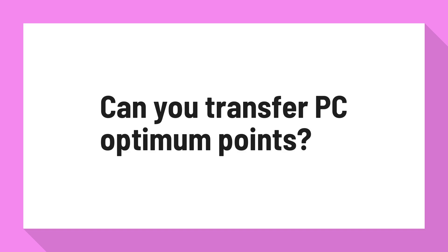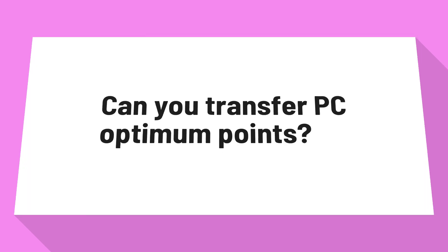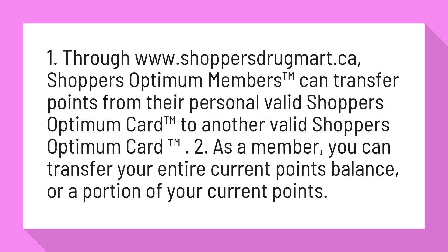Can you transfer PC Optimum Points? 1. Through www.shoppersdrugmart.ca, Shoppers Optimum members can transfer points from their personal valid Shoppers Optimum Card to another valid Shoppers Optimum Card.